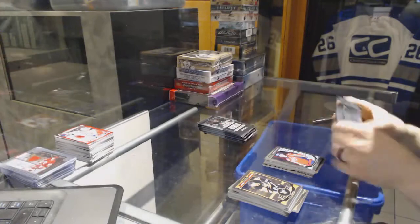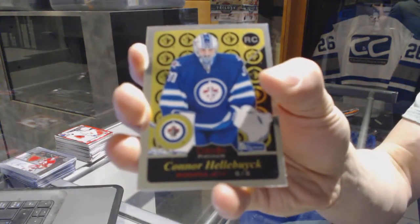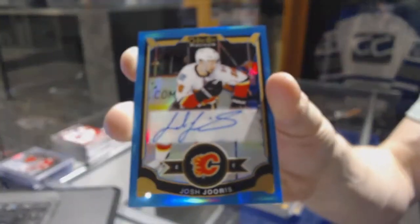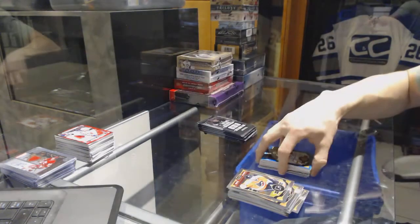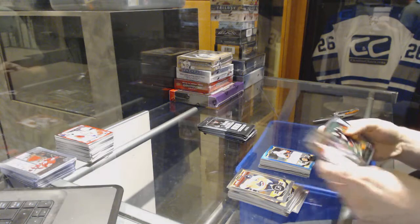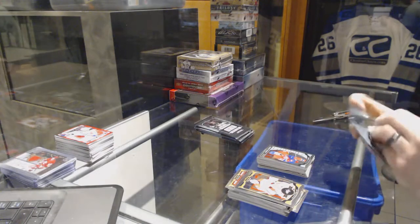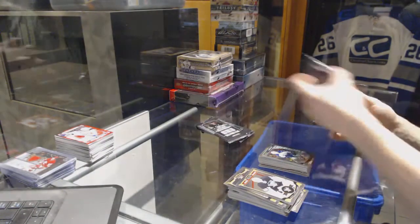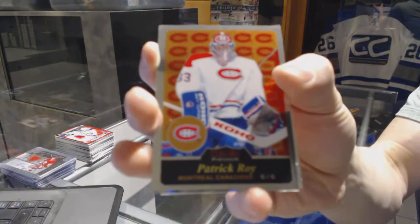Marquee rookie for the Capitals Stanislav Galiev, retro rookie for the Winnipeg Jets Connor Hellebuyck, a blue rainbow autograph for the Calgary Flames Josh Jooris, retro for the Ducks Ryan Getzlaff, a marquee rookie for the Canadiens Charles Hudon, retro rookie for the Boston Bruins Malcolm Subban, marquee rookie for the Jets Nikolai Ehlers, and a retro for the Canadiens Patrick Roy.